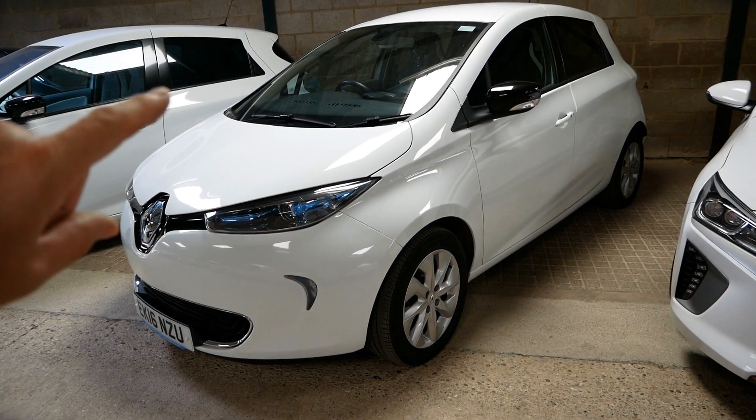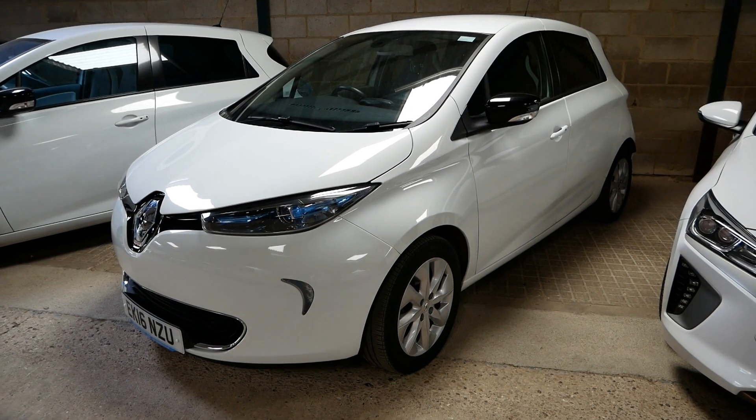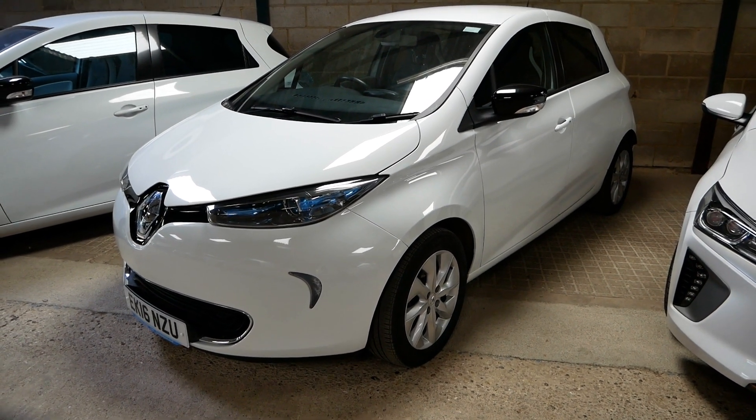I've just collected this from Renault — this has just had a BMS update, so that will be the next car on the website. It's a 2016 Renault Zoe 22kWh.